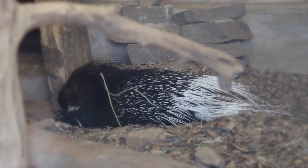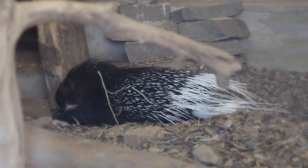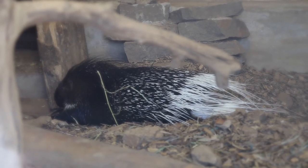You might have heard that porcupines can shoot their quills at animals, but this is not true. Their quills can easily fall out or stay inside their attackers.